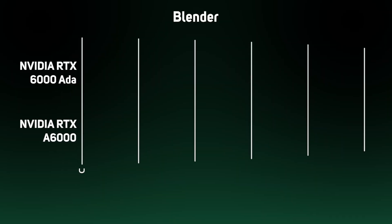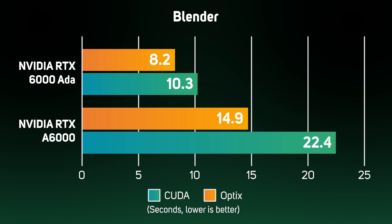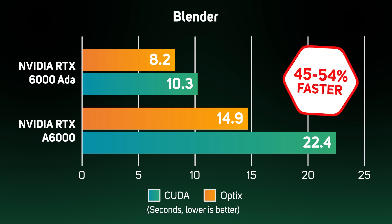By popular demand, we've also added Blender to our benchmark suite, which renders in two modes: CUDA and Optix. The results output by Blender are different from the V-Ray and Octane render results, as the graph shows the time to complete the render — so a lower result is better in this case. We measured a very healthy reduction in rendering time of between 45 and 54% in Blender.